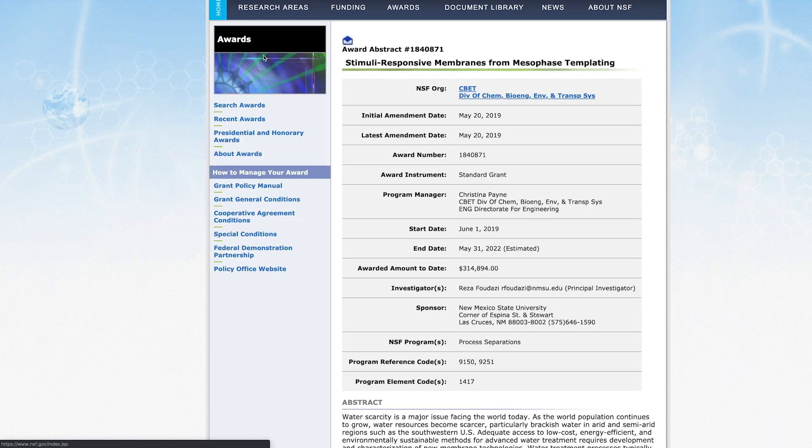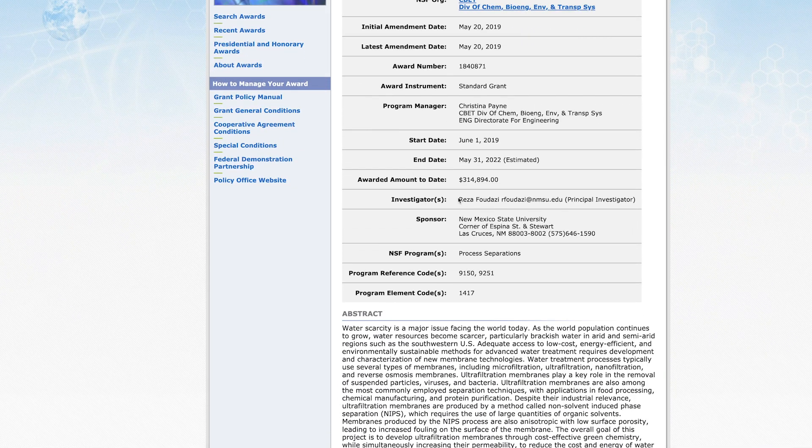This project is funded by the National Science Foundation Molecular Separation Program. It is a three-year project, and the total budget is over $300,000.